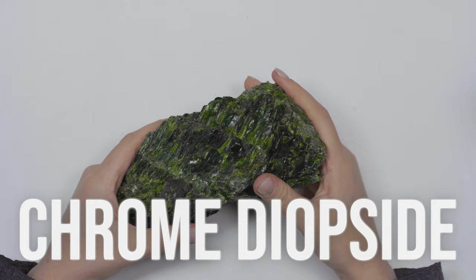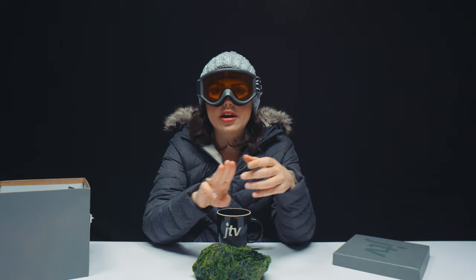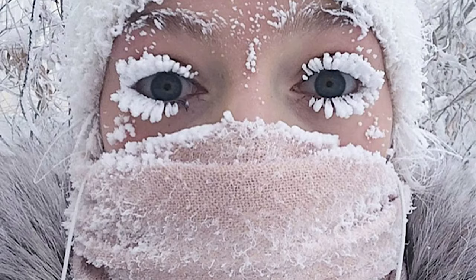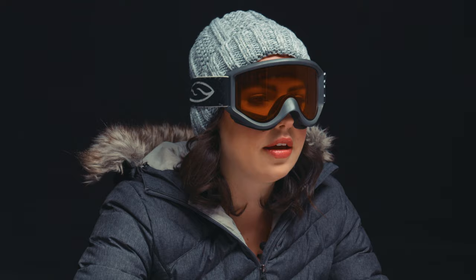You may be wondering: why am I dressed up like I'm going on a ski trip? Chrome diopside is actually mined in Siberia. It's only mined three months out of the year — June, July, and August — because the conditions up there are so hard, it's hard to get to the mining area, and it's hard to extract stones because it's so cold. So chrome diopside is truly a gift — it's like in those fairy tales when the prince has to conquer a dragon to save the beautiful princess. Well, JTV has to conquer the cold and cut through some ice.